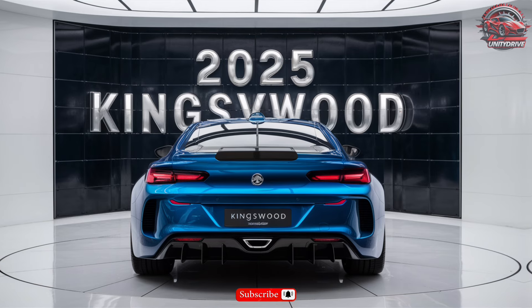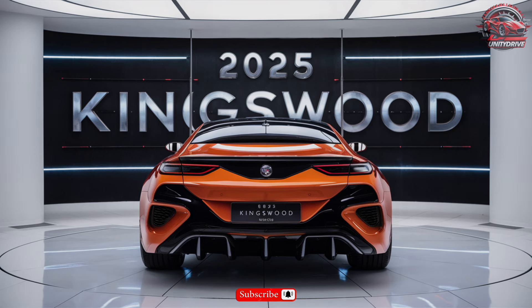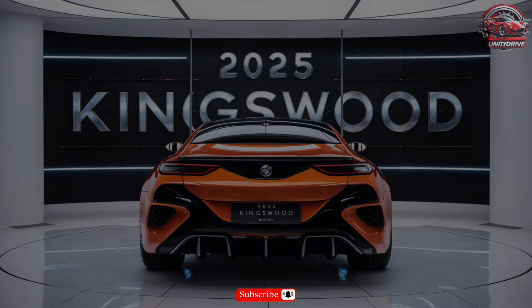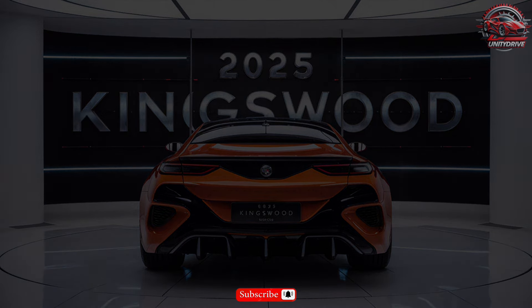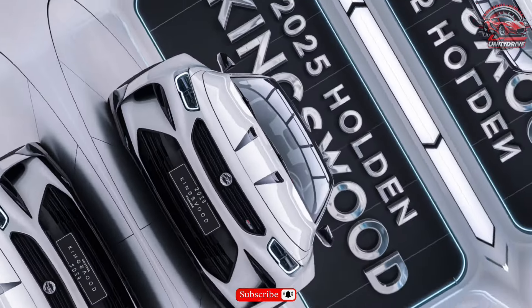Fuel efficiency and range estimates: The Kingswood achieves an estimated 22 MPG city, 30 MPG highway, and 25 MPG combined. With a 19-gallon fuel tank, you can expect a range of around 475 miles.